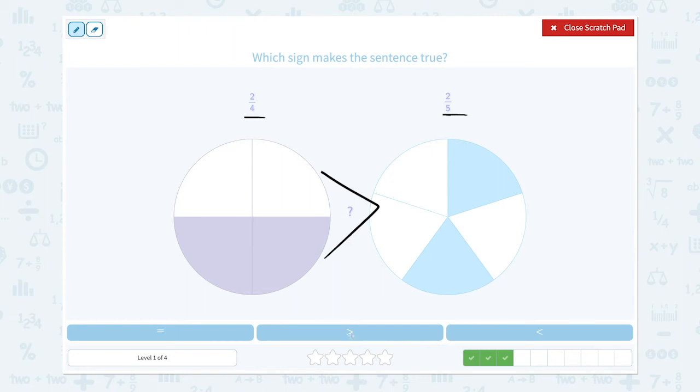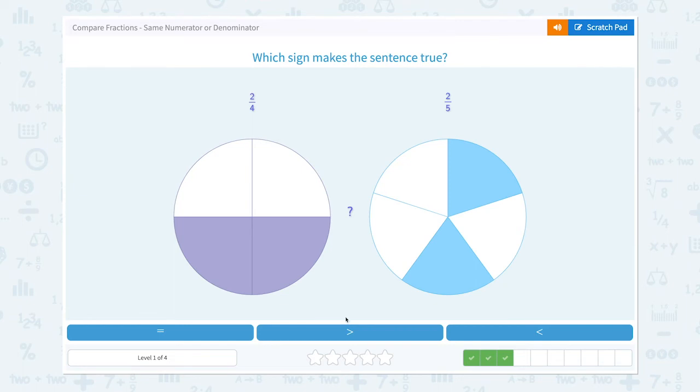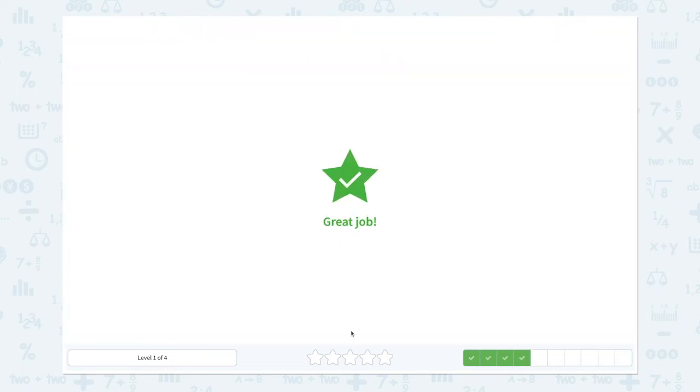I see the exact same symbol. So let's close the scratch pad and choose this. Great job!